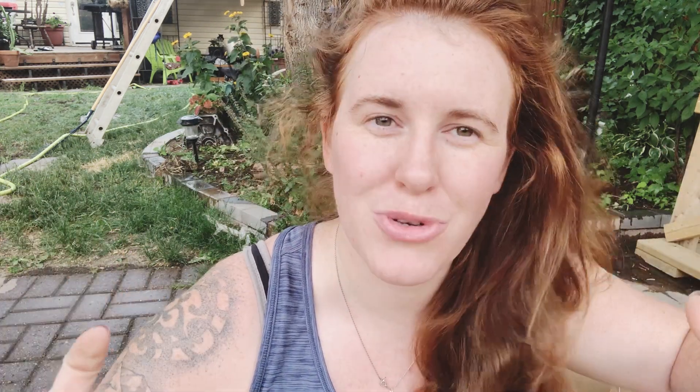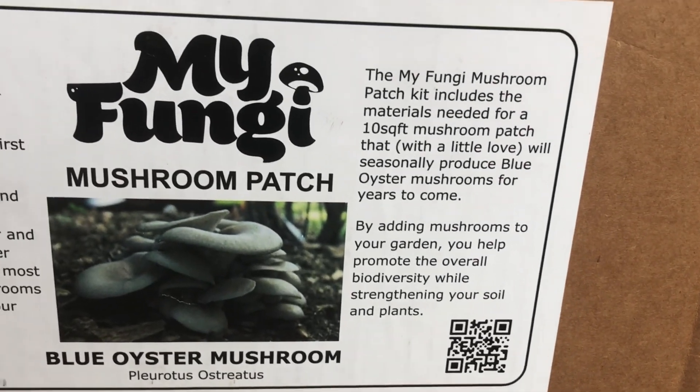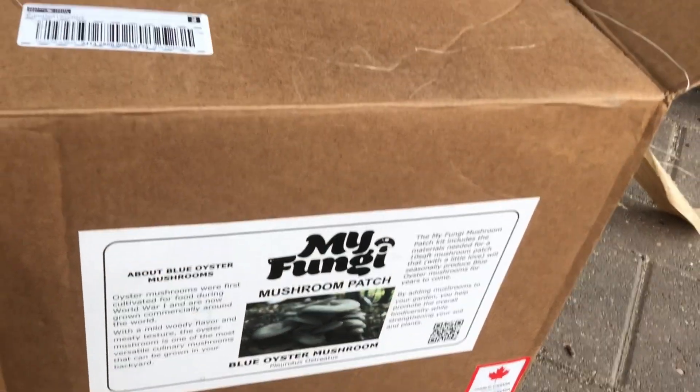In today's video we are officially planting mushrooms. The company that sent me this is called My Fungi. We were initially going to work together this entire summer for a whole series about mushrooms, but it didn't work out — they didn't have enough stock levels to supply the potential demand. With that being said, I'm not getting any kickback for this, but I don't mind helping out a Canadian small family-owned company. Be sure to check them out on Instagram — they've got really funny memes and I enjoy their content.